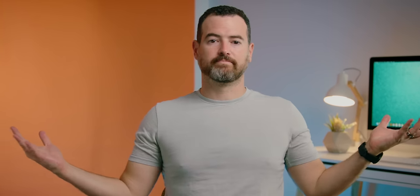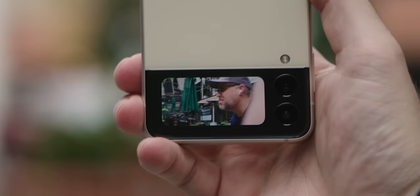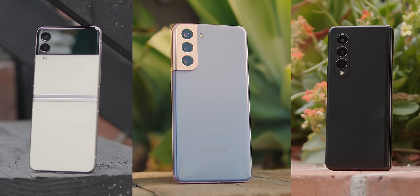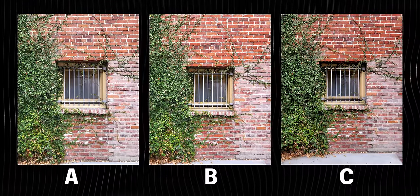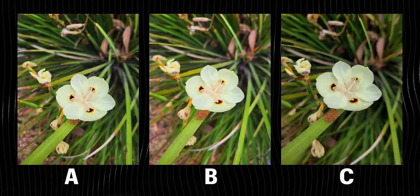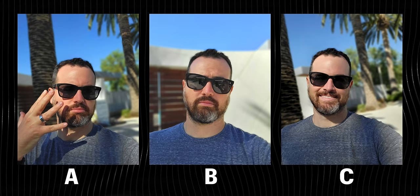Flip or fold. If you've been watching my videos recently, you know I generally like to start versus videos with a blind camera test. But instead of just the flip and the fold, I'm throwing in a wild card this time — Samsung's S21 — to see how Samsung's newest offerings stack up against a phone that came out about eight months ago.